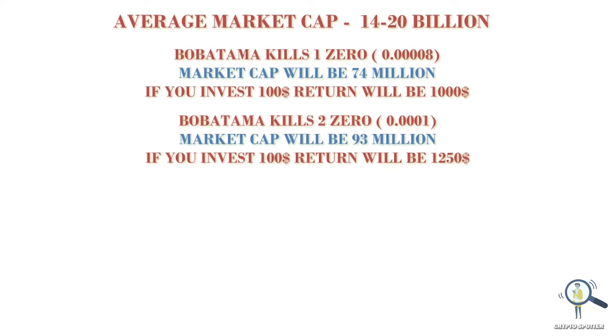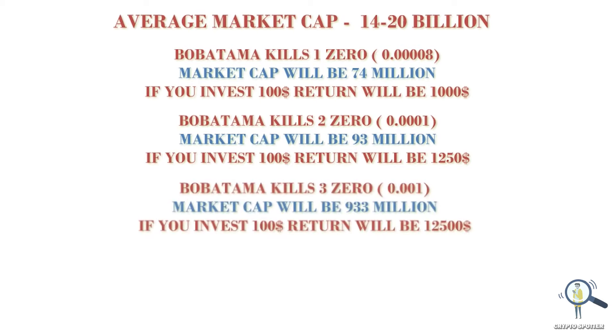Let's say Boba Tama eats two zeros from here and trades with 0.3 zeros — the market cap will jump to $93 million. Eating two zeros from here is very much possible, so if you invest $100 now it can turn into $1,250. Let's assume Boba Tama eats three zeros from here and trades with 0.2 zeros — the market cap will jump to $933 million. Eating three zeros is also very much possible, so a $100 investment can turn into $12,500.